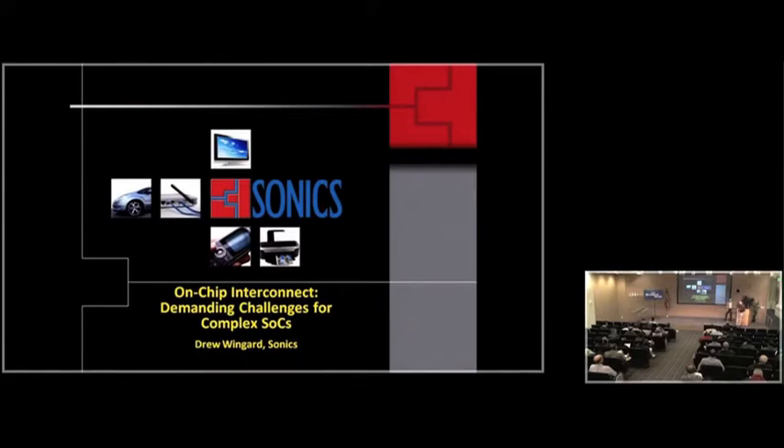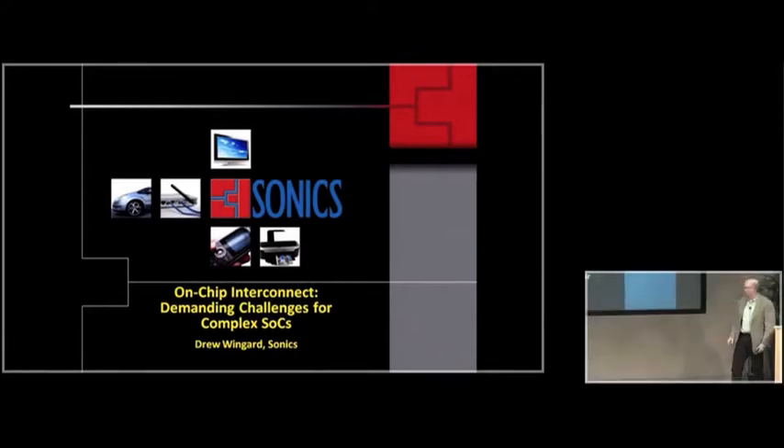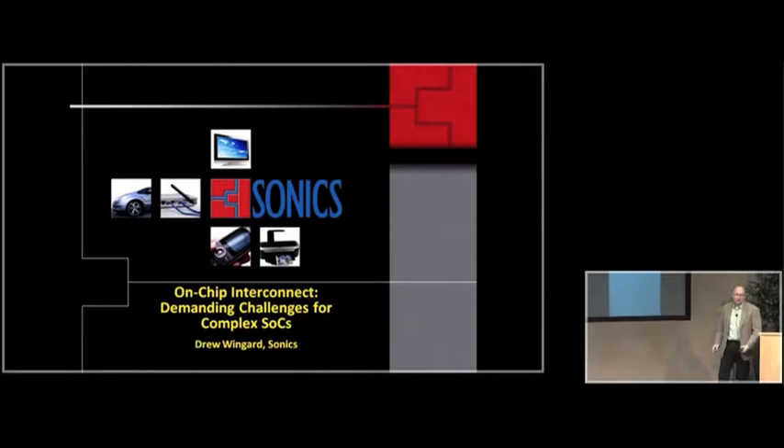I'll apologize in advance — I'm a bit under the weather, but as long as my voice holds, we should be okay. I'm a co-founder of Sonics. We started almost exactly 15 years ago. Sonics is originally an acronym that stands for Systems on ICs. It was never about audio — it was always about how to integrate big digital chips. I've had the opportunity and pleasure of working with a lot of companies in that domain for the last 15 years.